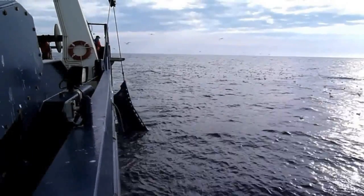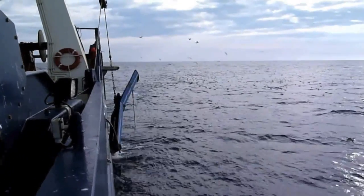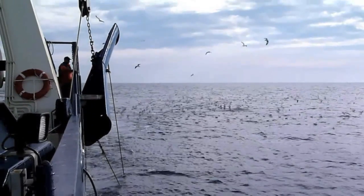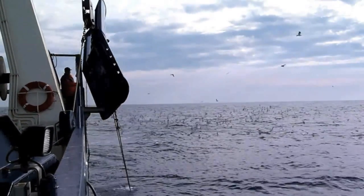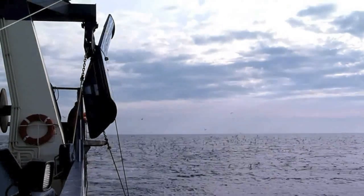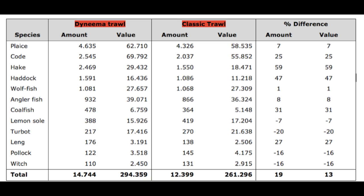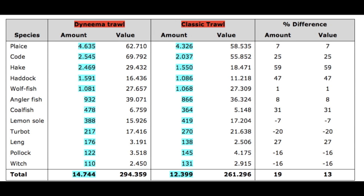The results from the test period were really good. The advantages of changing to a Dyneema trawl with semi-pelagic doors are many. In this diagram, we've compared the two trawls. In the column where it says amount, it is shown that the difference, expressed in percentage, is 19%.